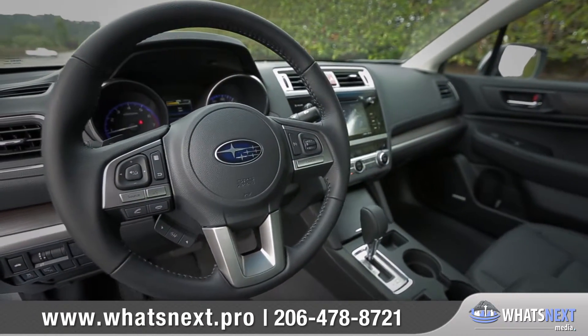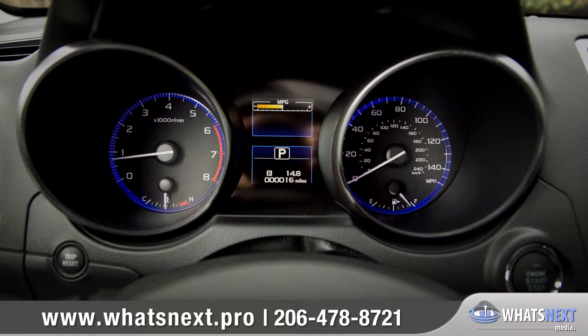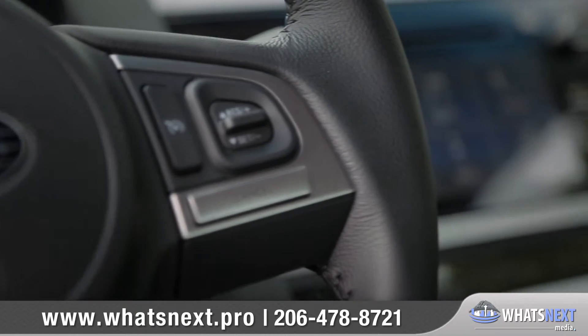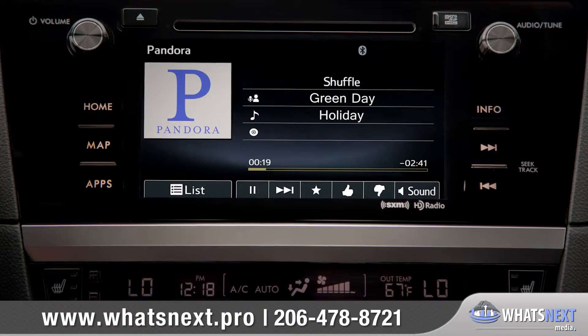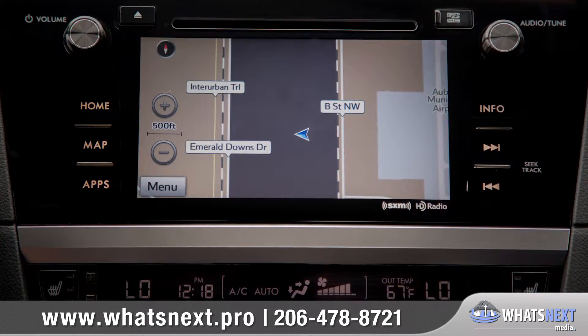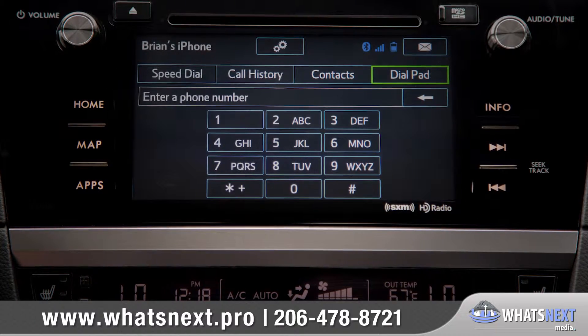The available leather-wrapped steering wheel perfectly frames the clear electroluminescent gauges and LCD color display. Subaru Starlink in-vehicle technology with Pandora app integration brings smartphone entertainment and communication to your dashboard with an available 7-inch in-dash touchscreen and voice controls.